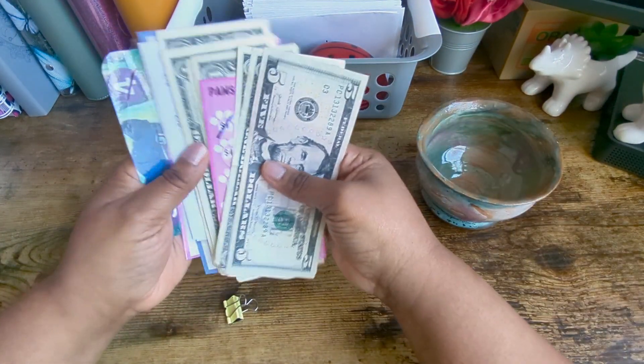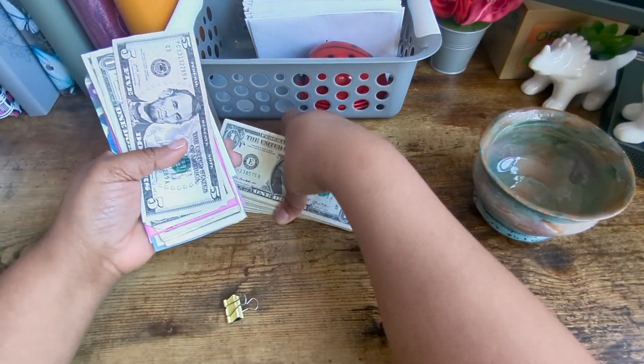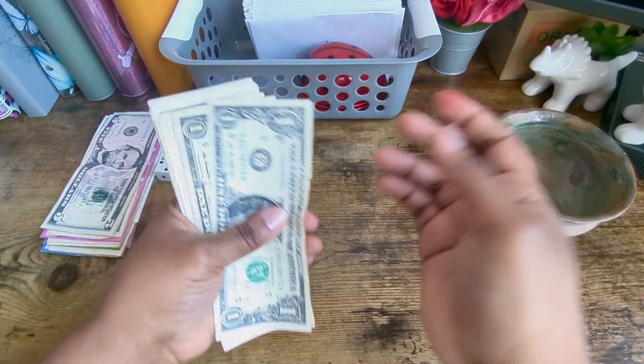So right now I am going to be working with the six. Alright, first things first, let's count. And that is $30 —